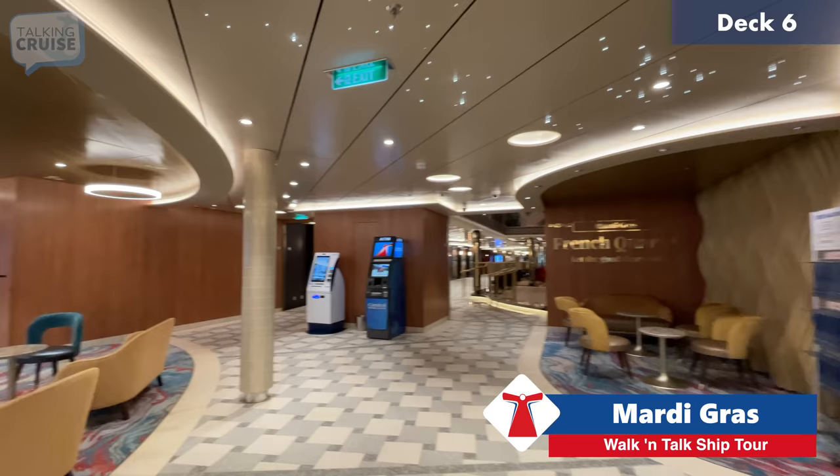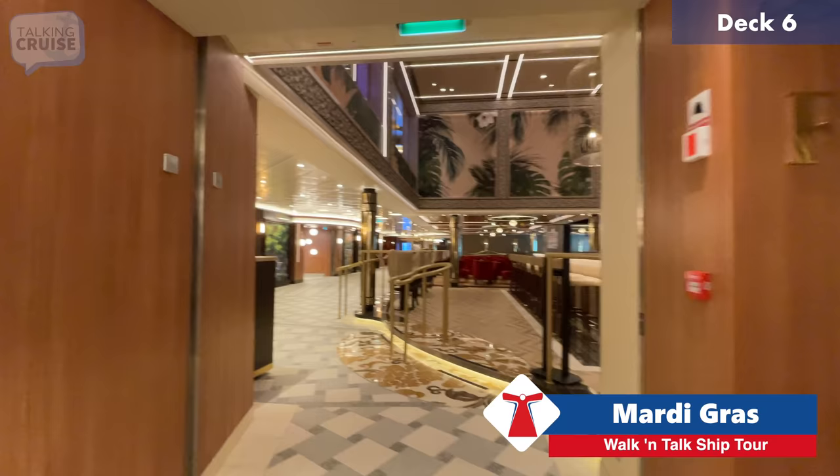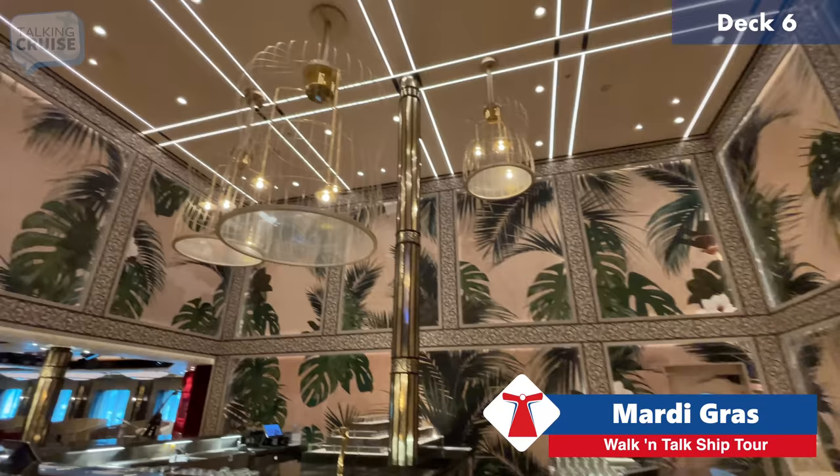We'll catch Grand Central again on decks seven and eight as well. Now we're entering the French Quarter — the ship is set up with six different zones, and French Quarter is the second one here.